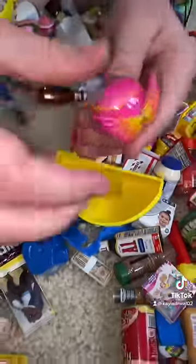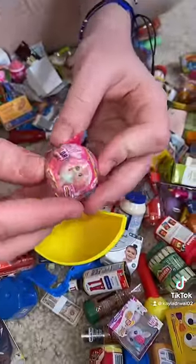What'd you get? I got an Angel High color change. Okay.